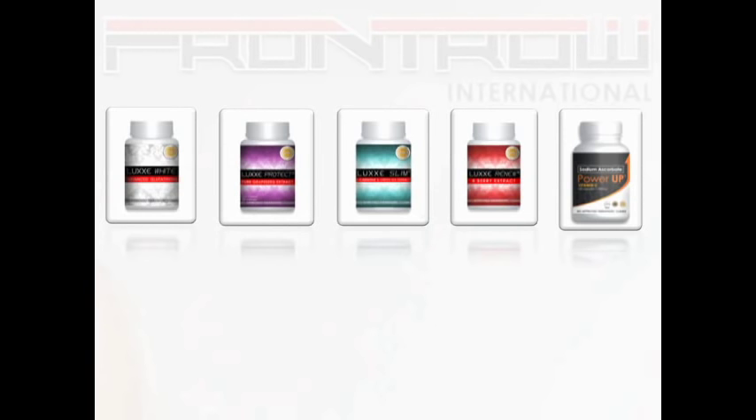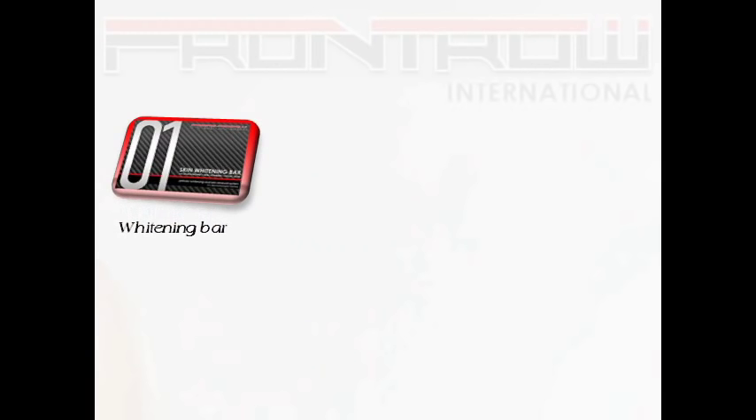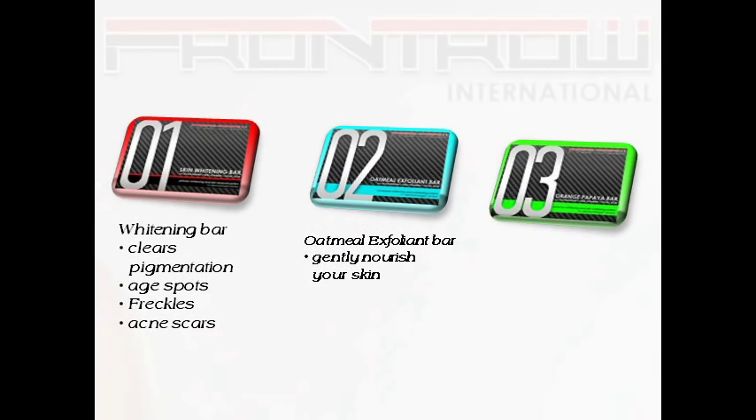Our next in-demand product is the Renewal System Whitening Soap Bars. When used after each other, you shall get that remarkable skin complexion. First is the 01 Skin Whitening Bar that clears pigmentation, age spots, freckles, and acne scars. Then we have the 02 Oatmeal Exfoliant Bar which gently nourishes your skin. Finally, we have the 03 Orange Papaya Bar which protects against skin pigmentation and uneven skin tone.